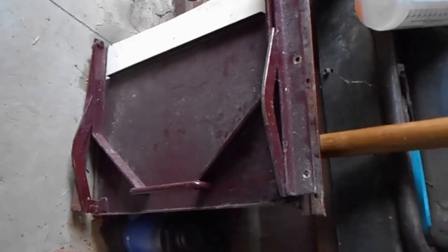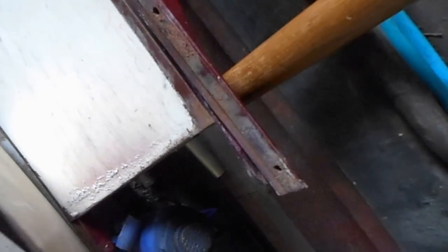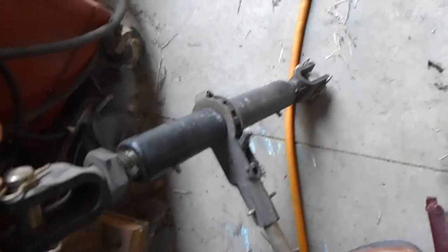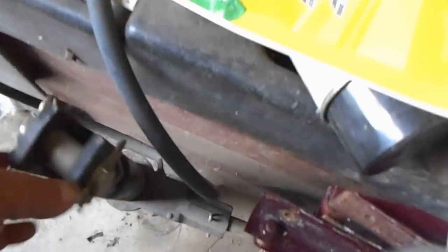I bought one pair of grain gates — there's two of them — for 40 bucks for the pair, and a like-brand-new mechanical ram that still had the price tag on it for 30 bucks. I'll tell you, that's a bargain.